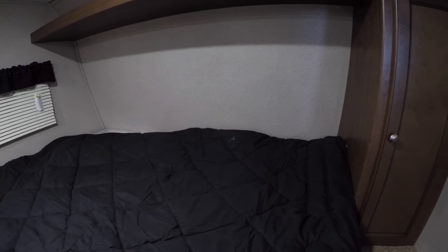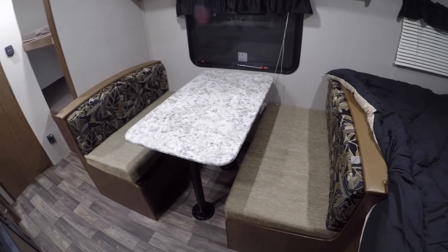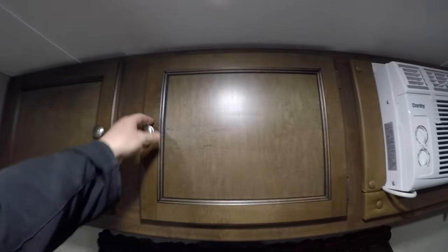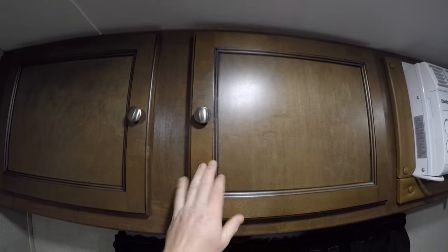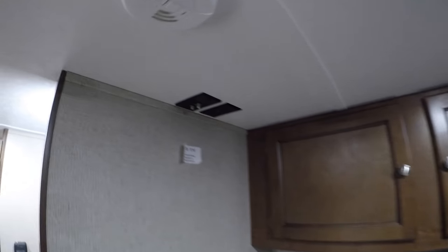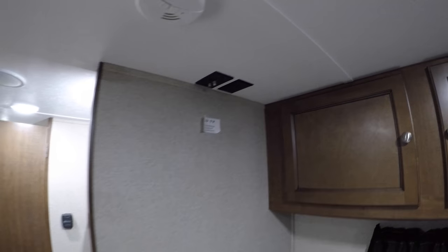We'll just start right up front. Plug in right by the bed for that cell phone. Hanging storage. Storage underneath the bed as well. Nice big dinette that sleeps four, sleeps two. Air conditioner. Storage. One of your TV hookups right there so you can put a TV on that wall.